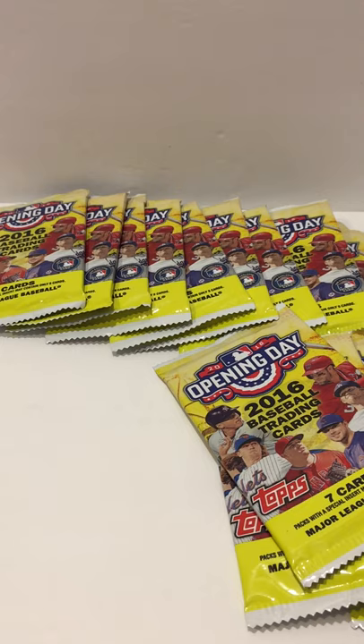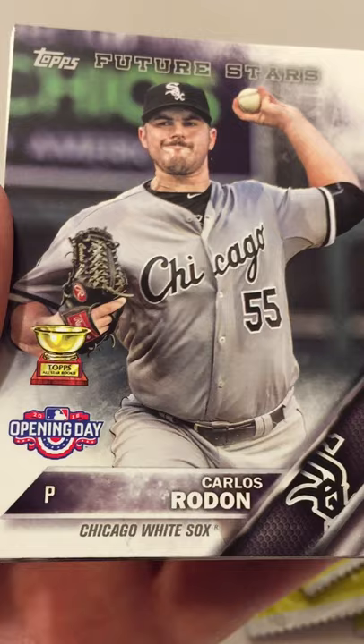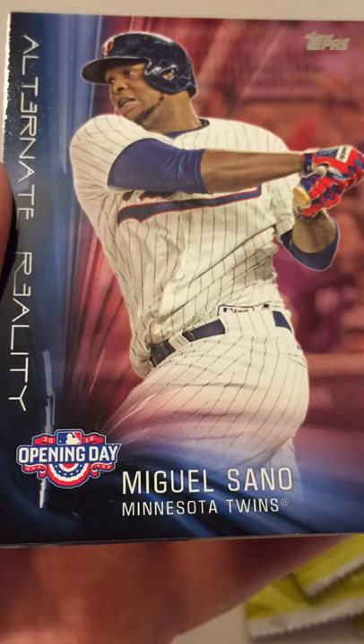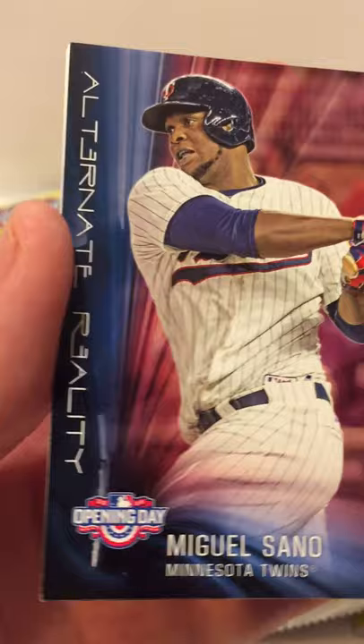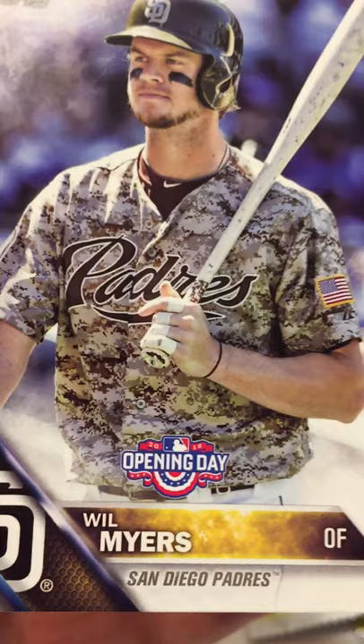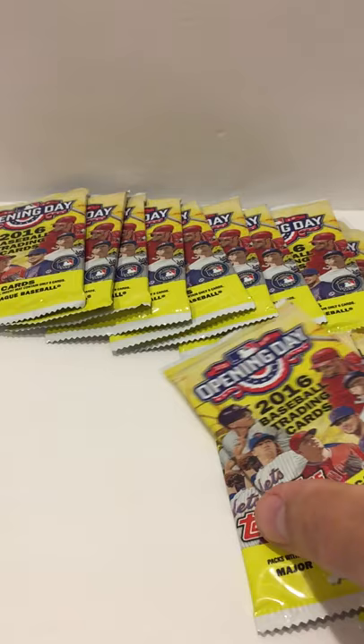They're getting better — not too bad so far for 99 cents apiece! We got a Nick Markakis, Carlos Rondon Future Star, an Aaron Nola rookie card — that's a nice one — a Miguel Sano alternate reality, which is a nice looking card, a Gregory Polanco, a Will Myers, and an Ichiro.